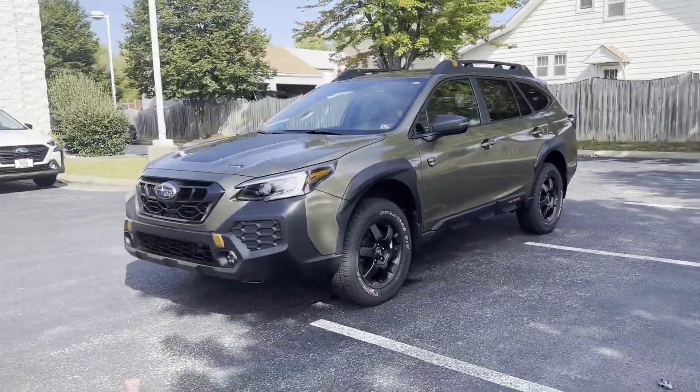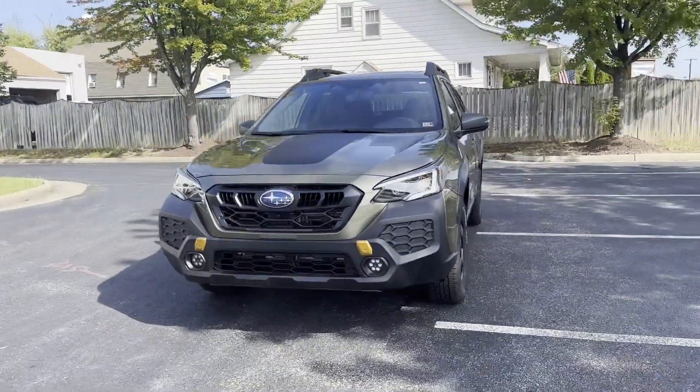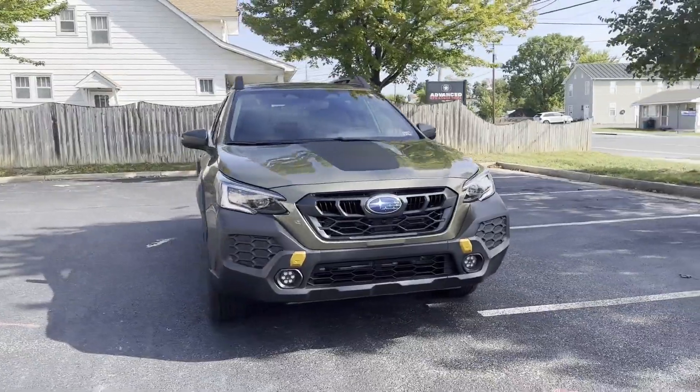Front side airbag, tire pressure monitor, fog lights. Take home the car of your dreams today.